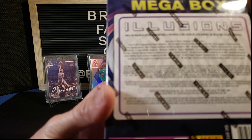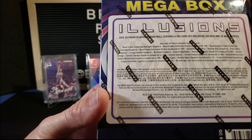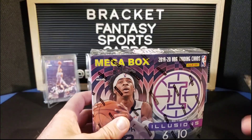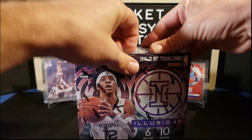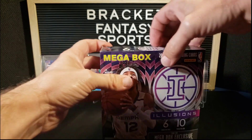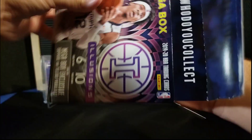Looks like we can get some signatures numbered to 215, and instant impact sapphire to 199 — a lot of cool stuff in here. This retails at $40, and I did find a couple of them, so hopefully we just have to crack into this first one and that's all it'll take.